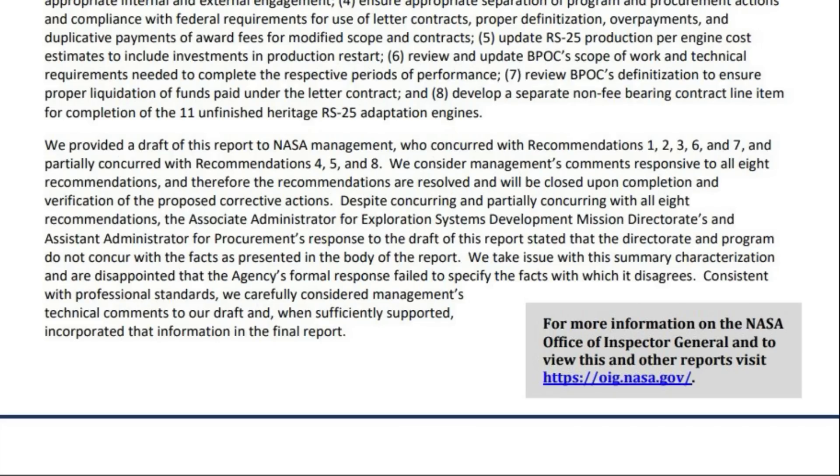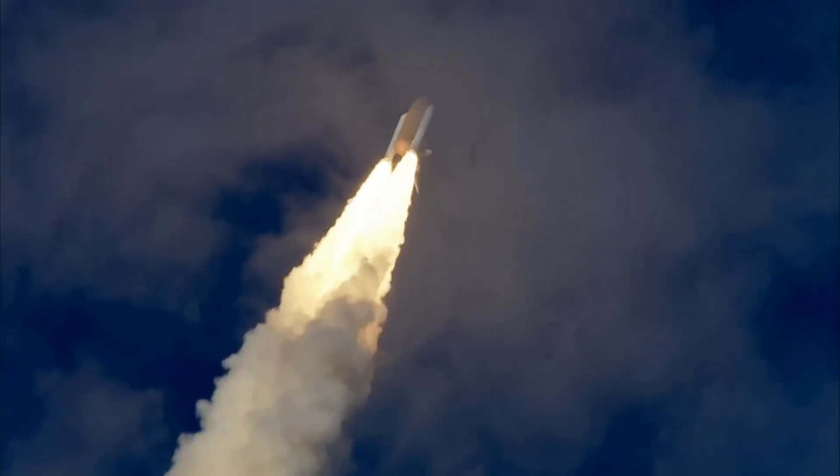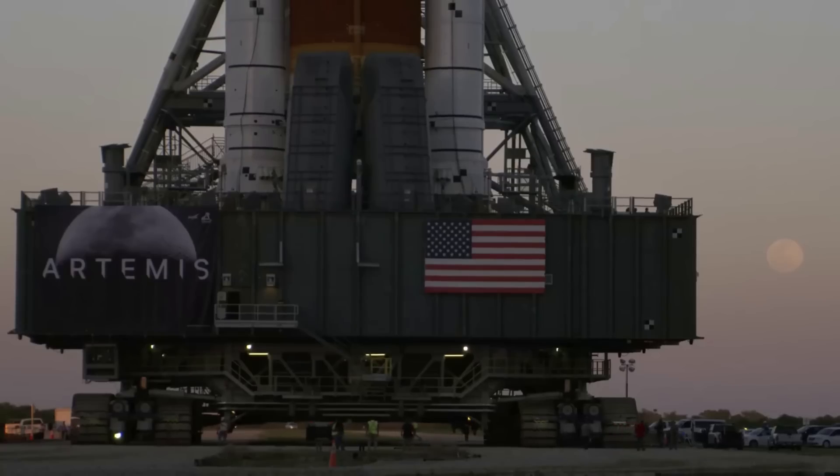Not only this, but the report noted that despite concurring and partially concurring with all eight recommendations, the Associate Administrator for Exploration Systems Development Mission Directorate and Assistant Administrator for Procurement's response stated the directorate and program do not concur with the facts as presented in the body of this report. The Office of Inspector General finished by saying they take issue with this summary characterization and are disappointed that the agency's formal response failed to specify the facts with which it disagrees. This response is concerning, as there seem to be major complications that aren't being addressed.